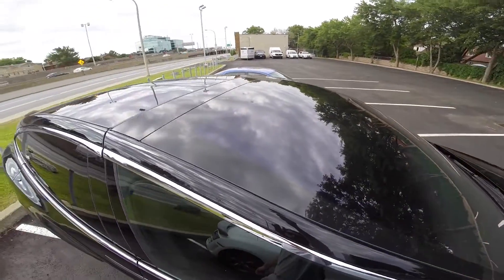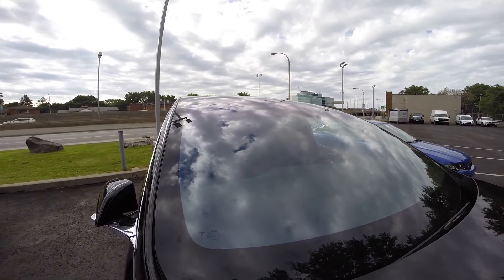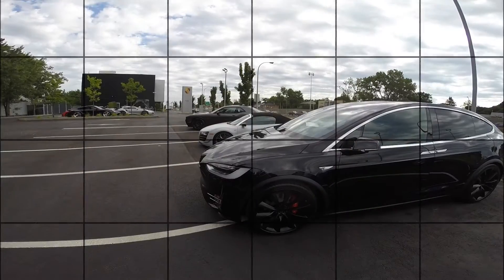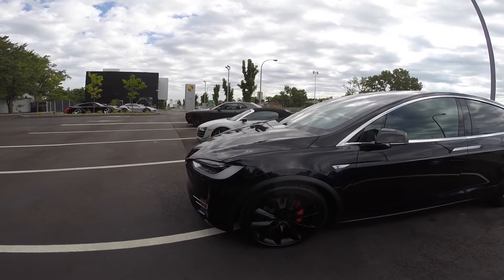If you really wanted a sunroof, consider yourself lucky — on the Model S, the panoramic sunroof is a 2,000 Canadian dollar option. Otherwise, on the base model you just get a blank roof. On the P90D and P100D — wherever there is a 'P' — you get standard red brake calipers.